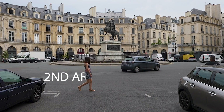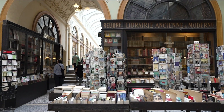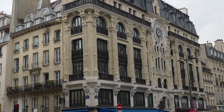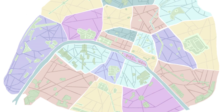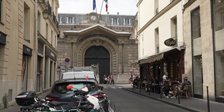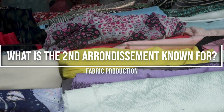Welcome to the second arrondissement. The second arrondissement, known in French as the Deuxième, is one of the 20 arrondissements of Paris. The district is also referred to as Sentier, Montorgueil, and Bourse, as these are specific areas of the second. The second is probably best known for its ties to textile manufacturing.